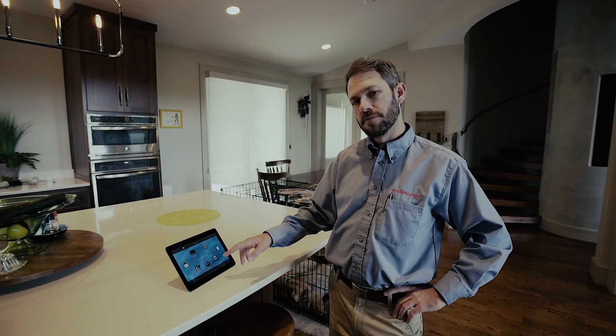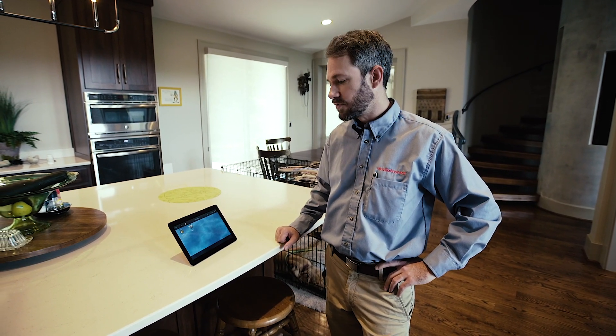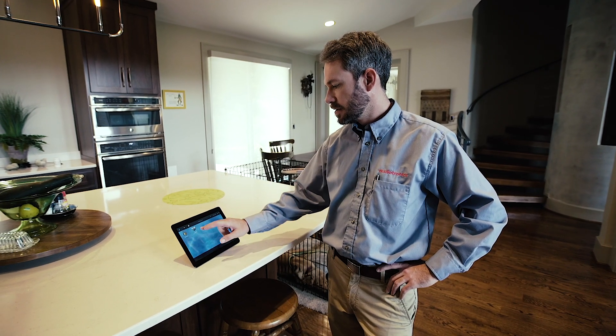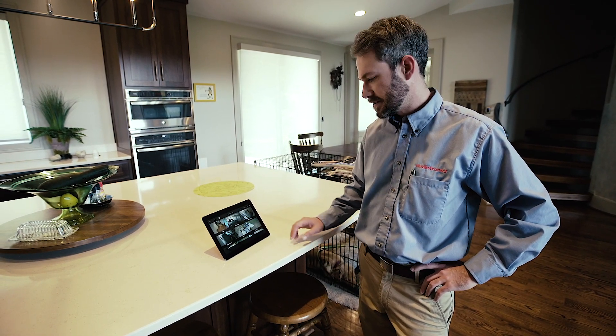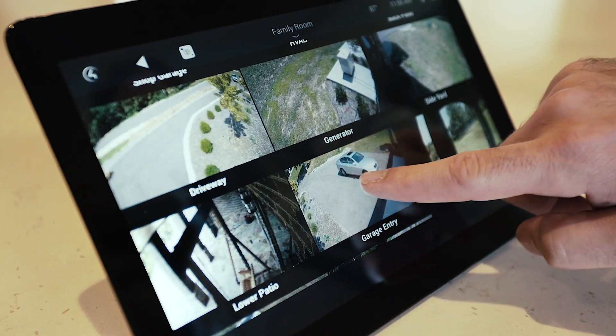Also from the Control4 touchscreen, you can control your entire security and surveillance cameras. There's the alarm interface where you can arm and disarm the security system, and here we've got cameras giving you a full view both outside and inside the residence. For example, let's take a look at who's pulled up in the driveway.